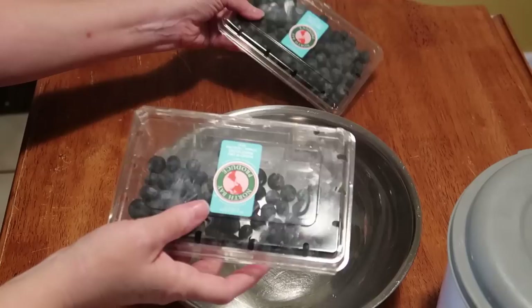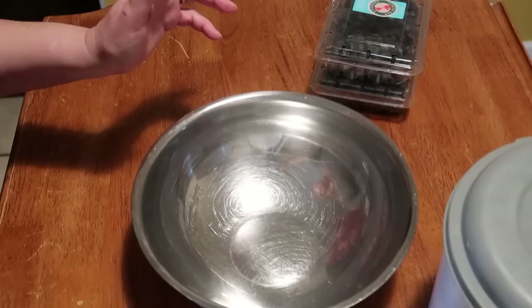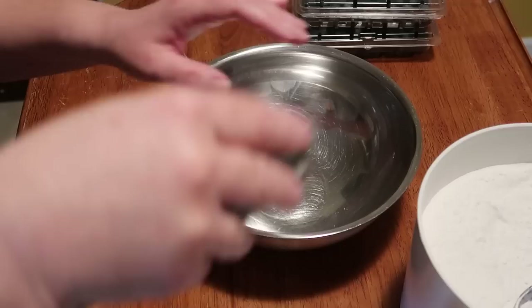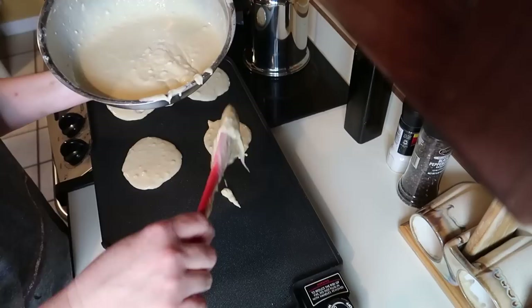Today I have blueberries that need to be used, and we have two favorite things we like to make: blueberry muffins and blueberry pancakes. Luke requested pancakes so I'm going to start with some pancakes and then move into some blueberry muffins as well — people can have those to snack on and for tomorrow. I'm going to make a first batch plain and then the rest blueberry. Blueberry are definitely a favorite here.